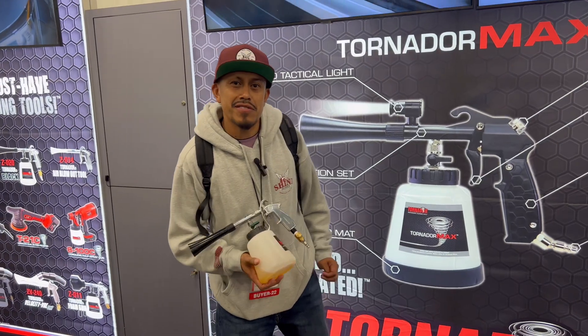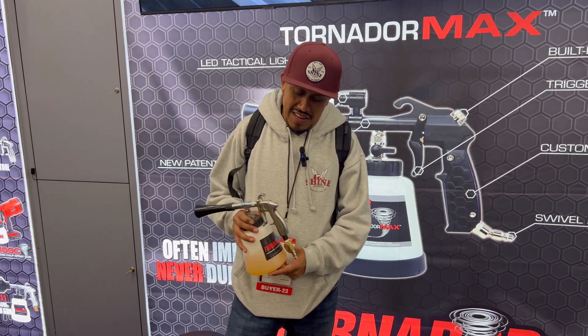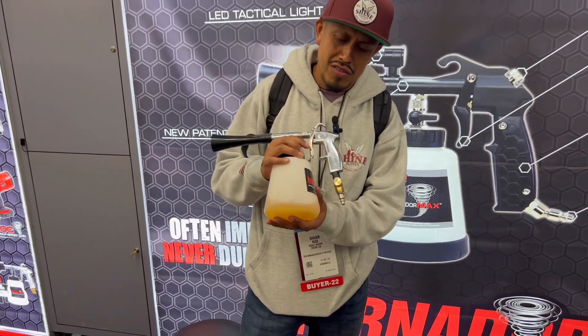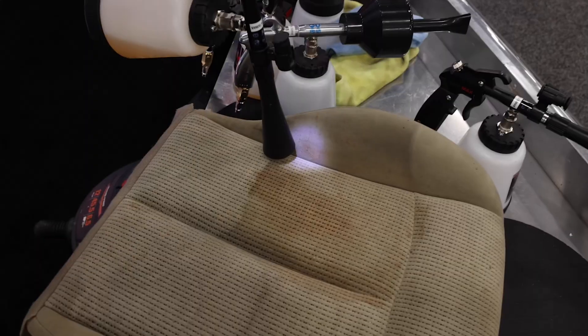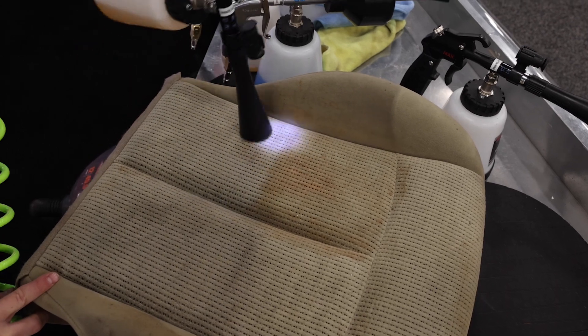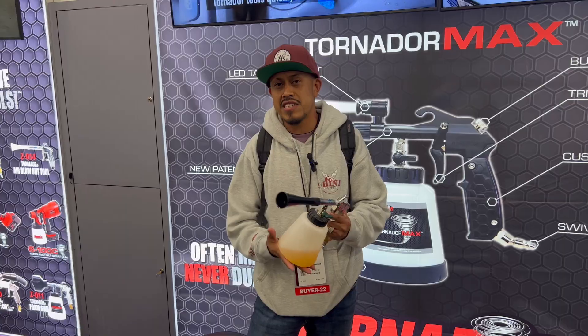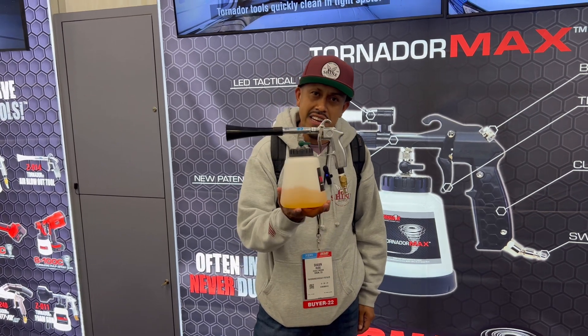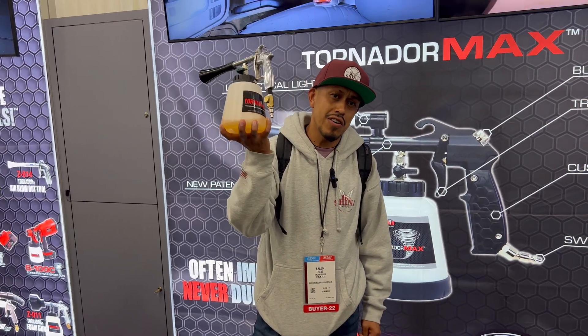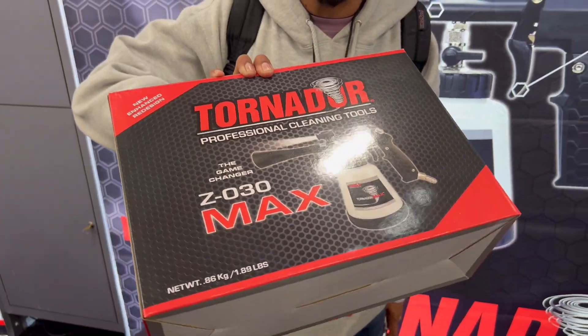My name is Jose. I'm the owner of JC Detailing and Santa Rosa Shine Supply. I've been using this tool for close to almost a year. I have the previous model and I can't get enough of it — and I just upgraded to the new version. If you guys want to work easy, clean fibers, clean anything in the engine, this is the tool to get. This is my new baby and I can't wait to get home and start using it.